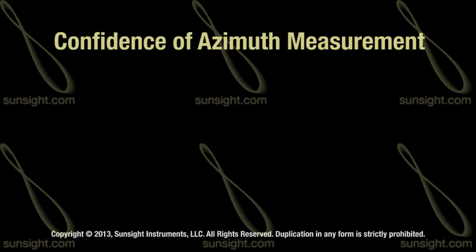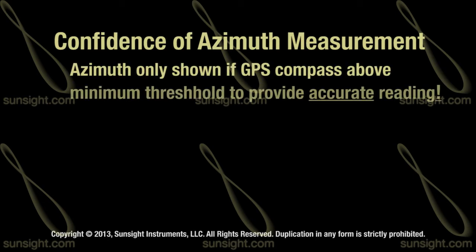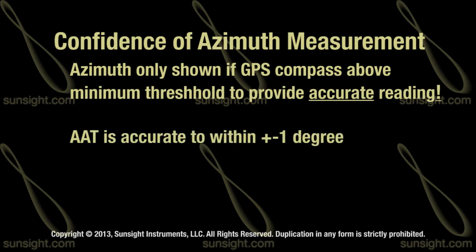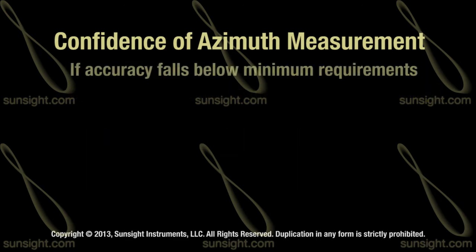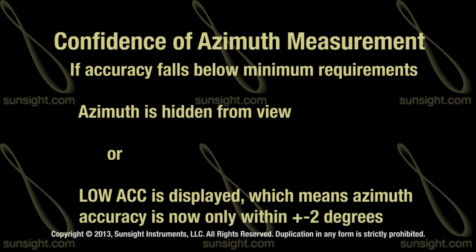The AAT measurement screens will only show an azimuth reading whenever the GPS compass is above the minimum threshold for an accurate reading, and that reading is accurate to plus or minus one degree. If the AAT falls below minimum conditions, the azimuth reading will either be hidden from view or display low ACC, indicating that the azimuth is accurate to plus or minus two degrees.